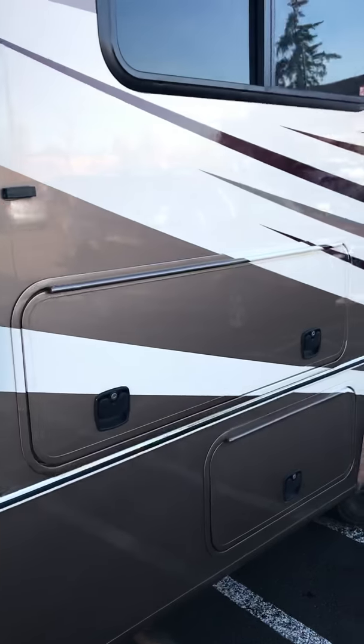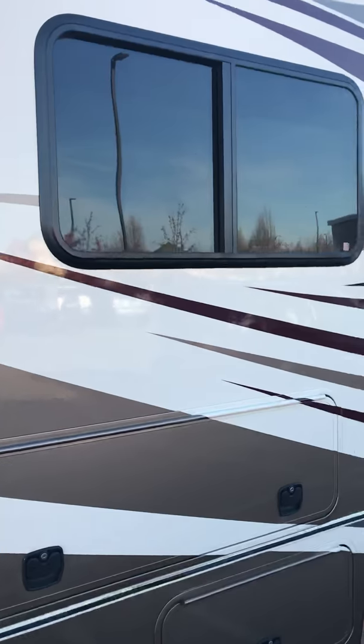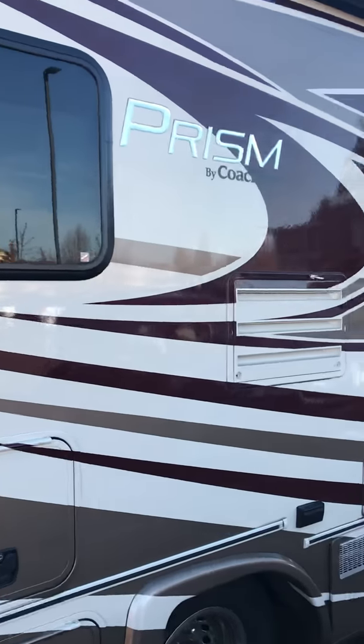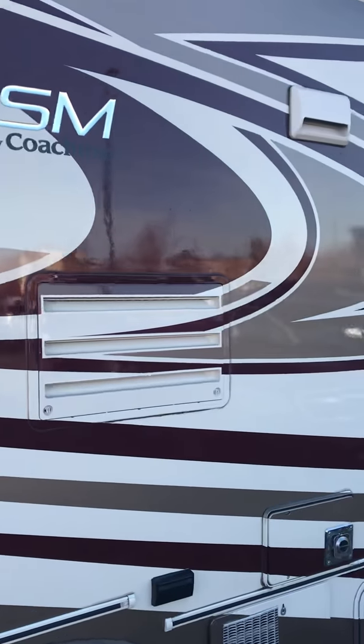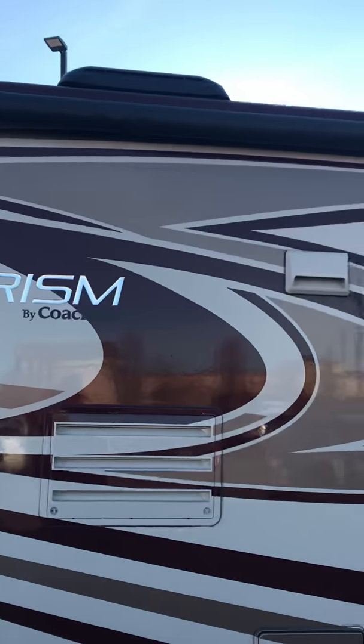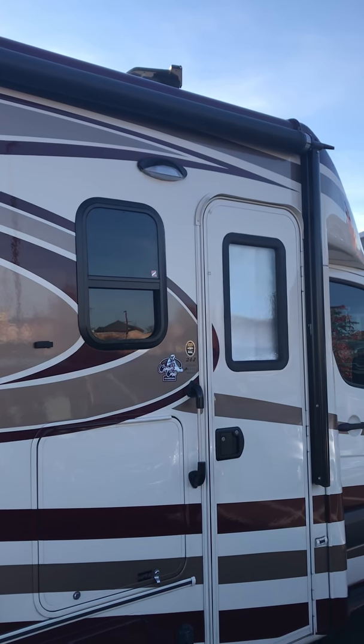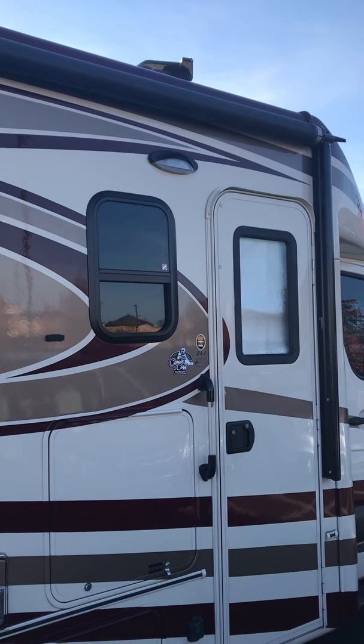There's storage in the back, including a large storage compartment where the wheelchair is stored. Up above, you can see an awning. That awning can be put out if it's hot and sunny to protect Krizma as she exits and enters the vehicle.